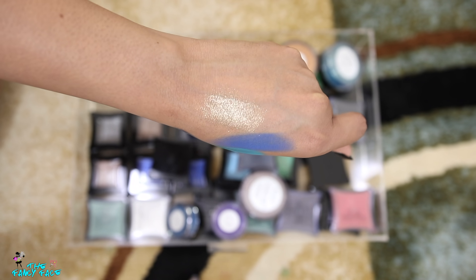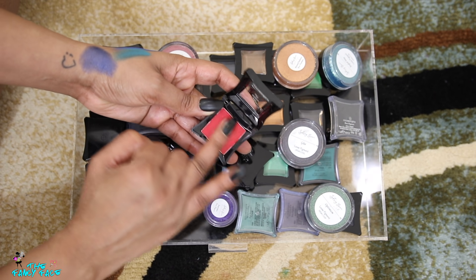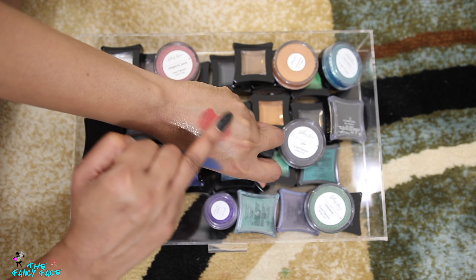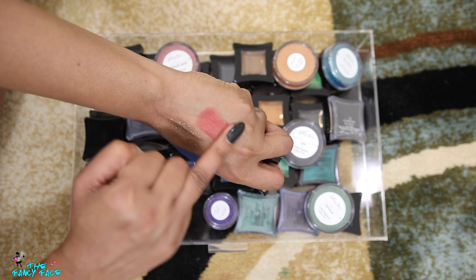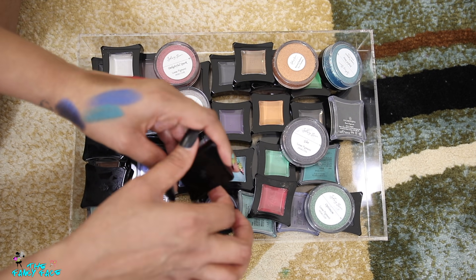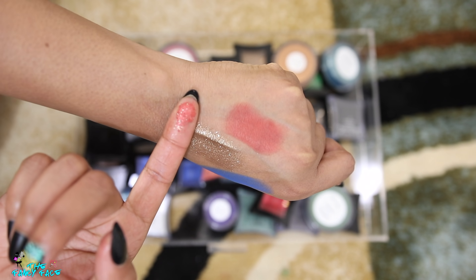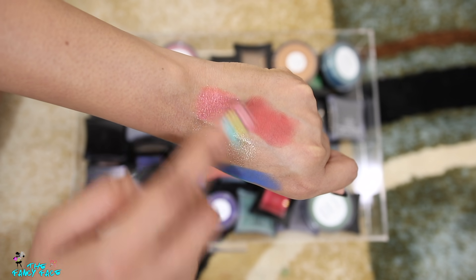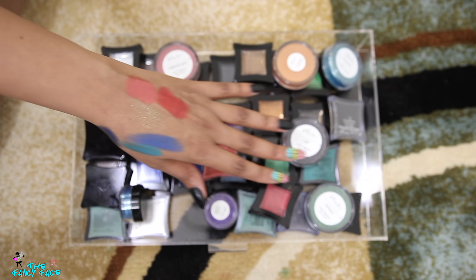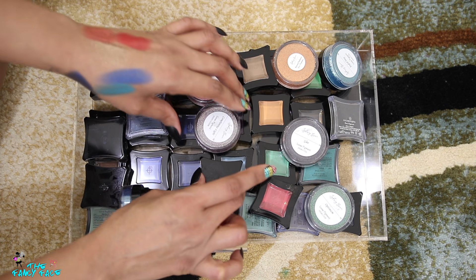I remember people going crazy over this red shade — it's called Demon. In the US we had restrictions on red pigments, so we couldn't get these even if you tried to order online; they couldn't be shipped to the US, while in the UK they had access to those shades. This loose pigment is in Berber — also previously unavailable here. When they loosened up the shipping I was finally able to get it. Illamasqua was really doing it back then.